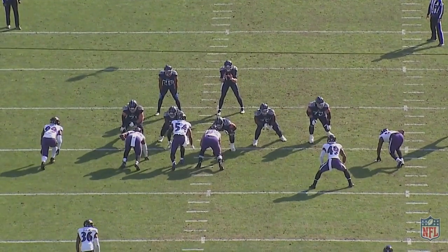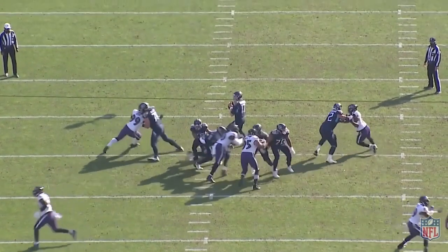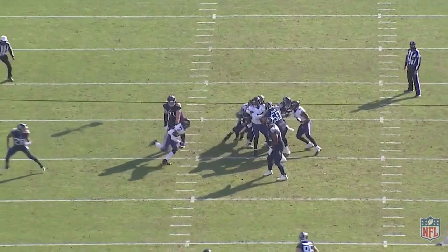It should also be pointed out the important role that Tyus Bowser plays here. He drops from the line right into Tannehill's first read, which forces Tannehill away from it, and Tannehill hasn't got time to get to his second read before he's taken down.